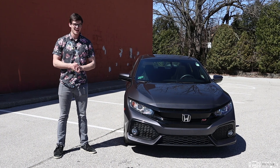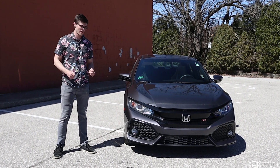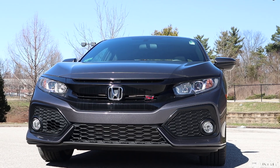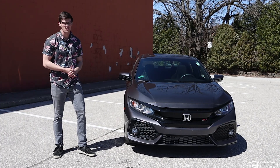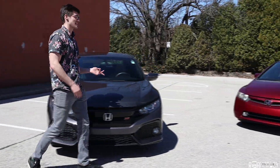The 2017 Honda Civic SI has improved in about every way. But without an eight grand redline and VTEC, can it really be as fun as the old one? Let's find out.